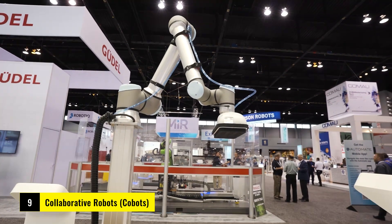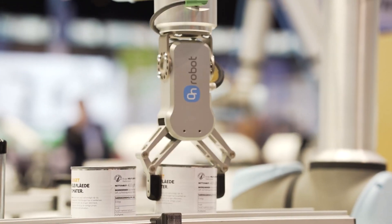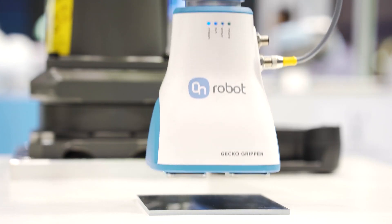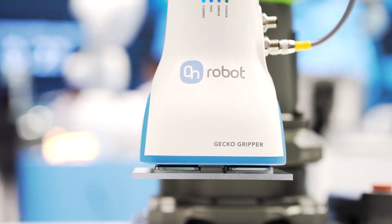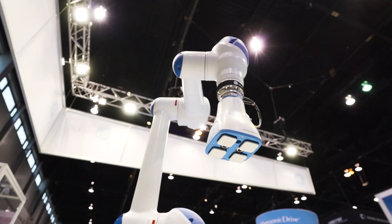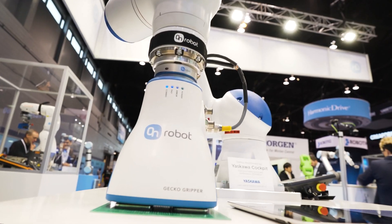Let's talk about collaborative robots, or cobots. These robots are designed to work alongside humans. Cobots, like those from Universal Robots, work with people in manufacturing environments, helping with tasks while ensuring safety with sensors to avoid accidents.